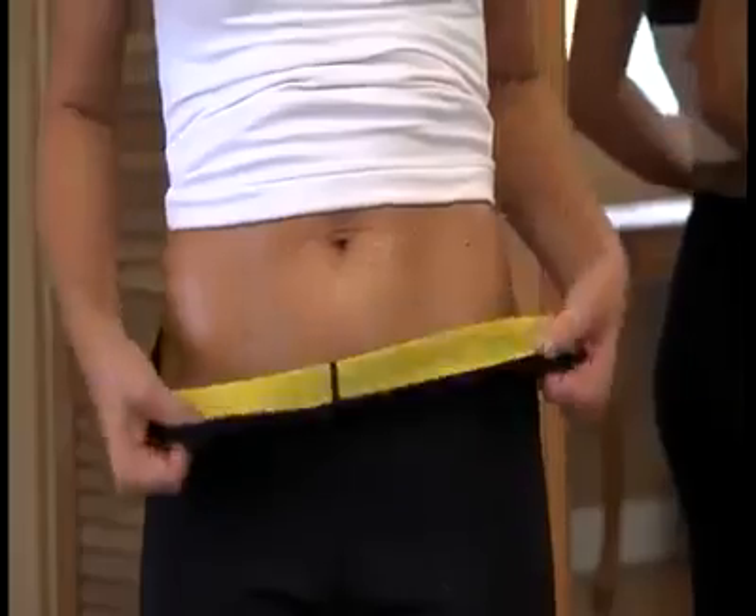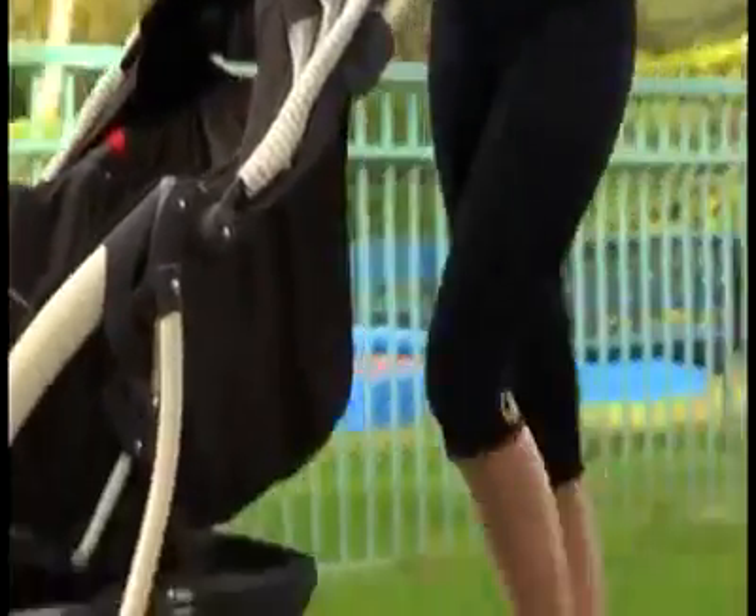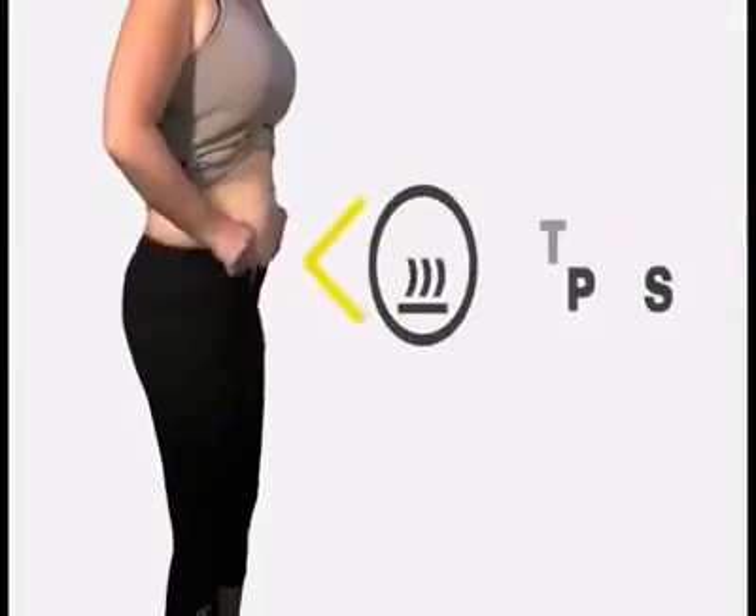The pants for daily use to sweat and sweat. Move like you always did. Lose weight like never before with Hot Shapers.